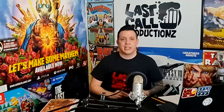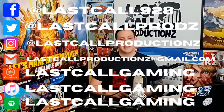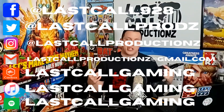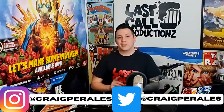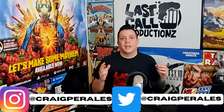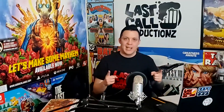Let me know in the comments below what you thought, if I missed anything in terms of value, or if I was completely off on something. If you want to follow us on Instagram, check us out at Last Call Productions. On Twitter, follow us at LastCallProdz. Hit like and subscribe and check out all the other channels and shows. You can also follow me personally at Craig Paralysis. That's the end of this episode — hope you enjoyed it, and until next time, happy hunting!